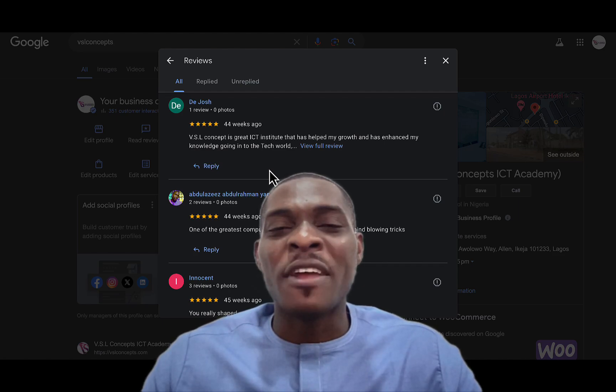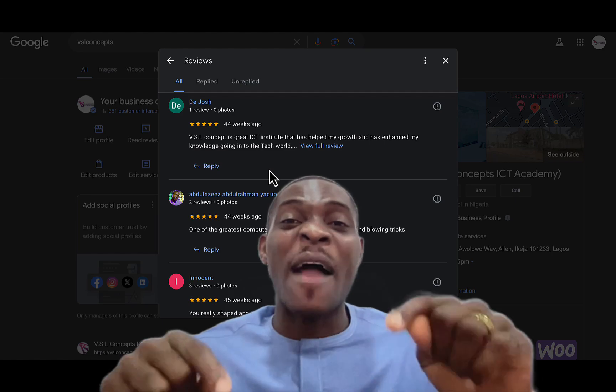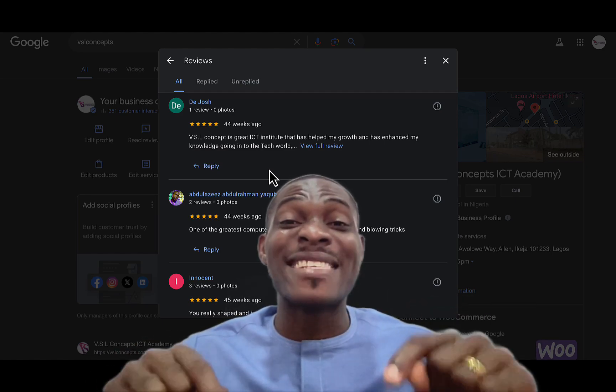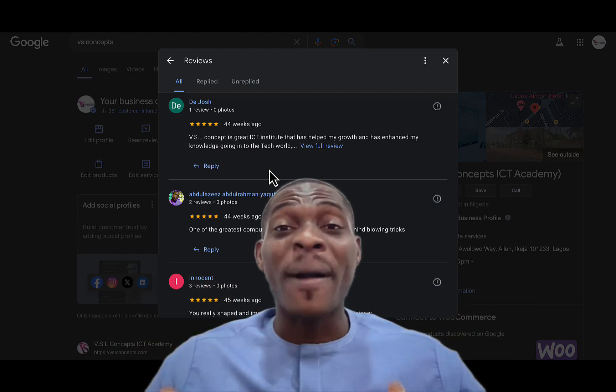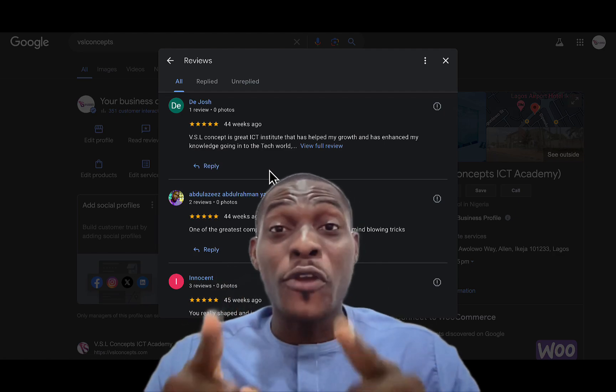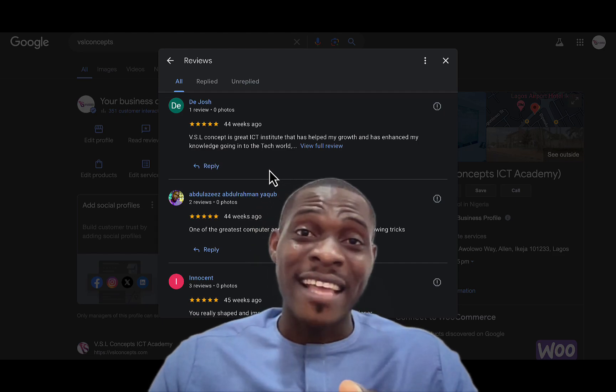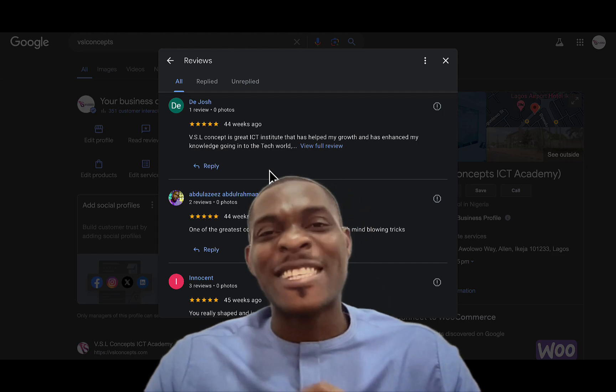I hope you've gotten mind-blowing value from this video. Go to the comment section and mention which tech course or tech skill you want, and we'll talk about how you can get that tech skill immediately. I'll be waiting for your comments in the comment section below. Thanks, and I'll see you in our next video.